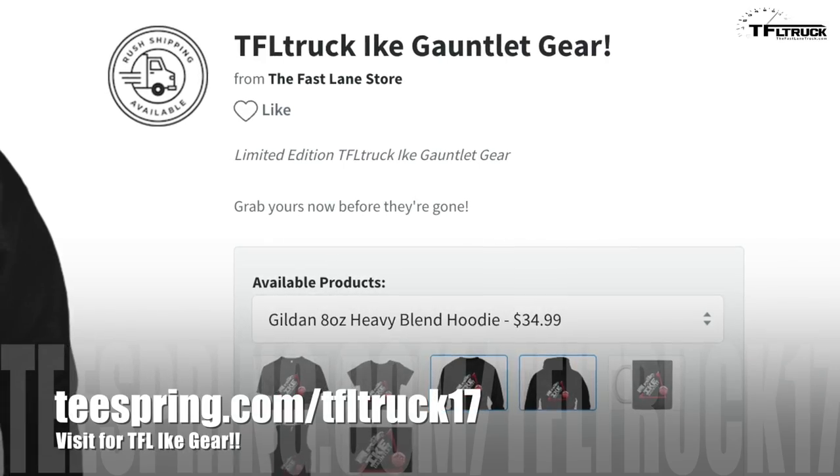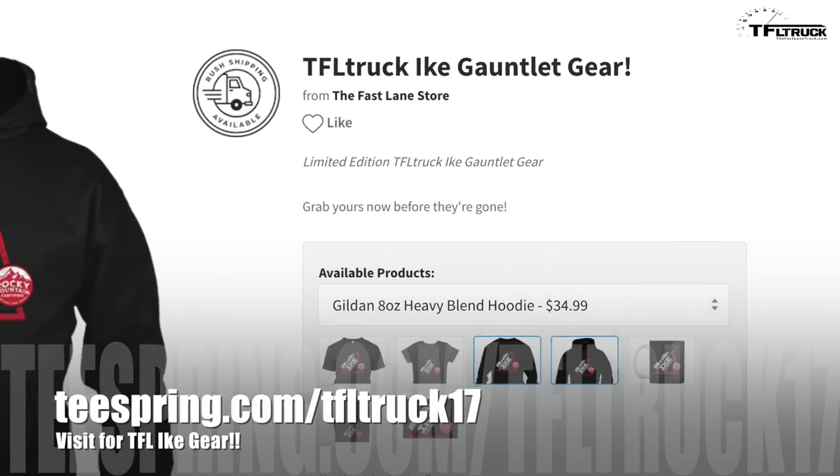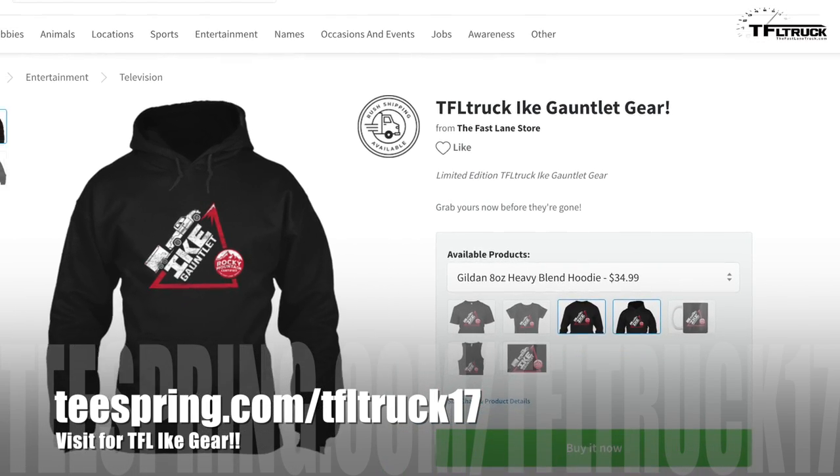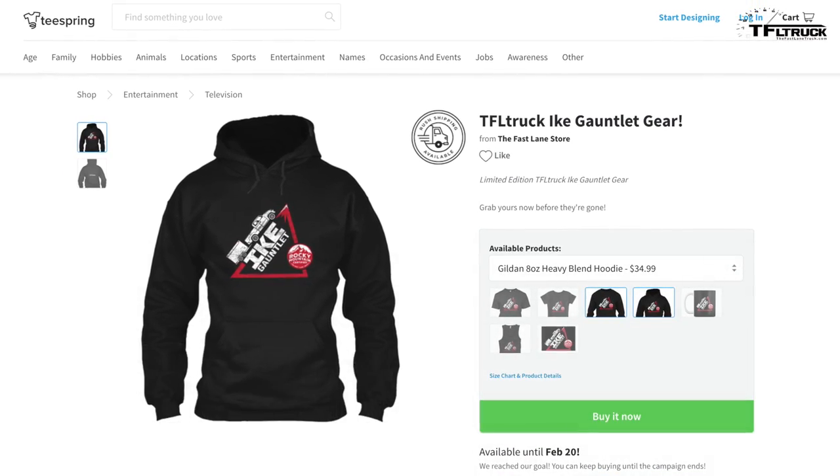You've noticed us wearing iGauntlet shirts — I have a long sleeve and a hoodie, actually. We do have shirts on sale again and we always appreciate your support. You can click below or above at the link for teespring.com to get the iGauntlet gear.